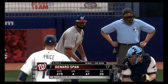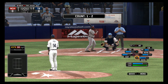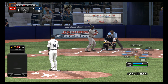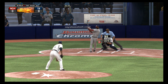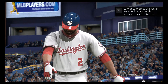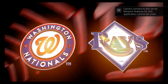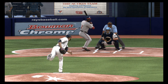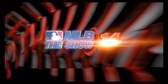Denard Spann will step in now. Price is 1-2, and they tie him up in proverbial knots there as he swings and misses for the first out of the inning. Off to a good start here as he gets him with the fastball. That's going to be an important pitch for him — how is he going to be able to locate it going forward? That'll be something to watch as this game progresses.